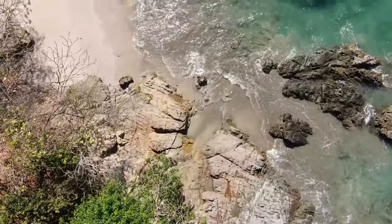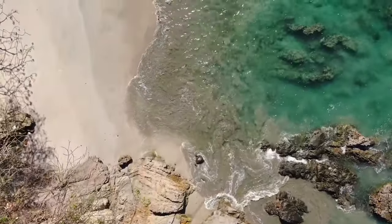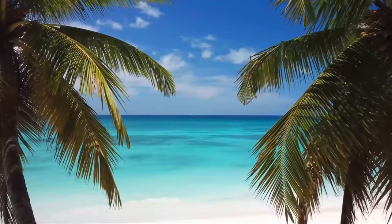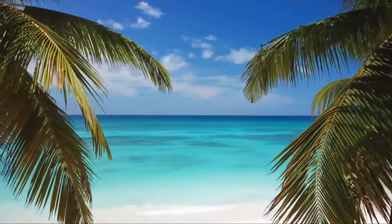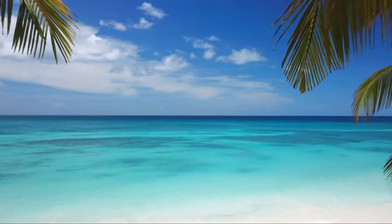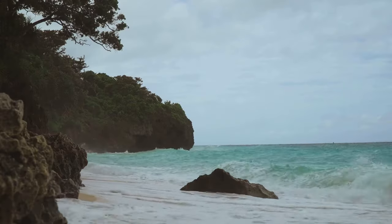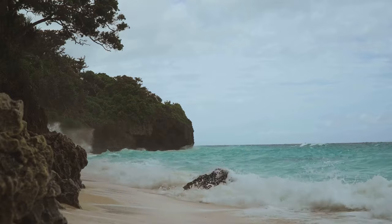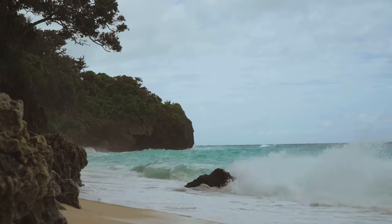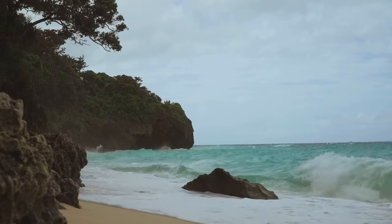Our journey continues to the tiny island of Little Cayman, a sanctuary of untouched beauty and tranquility. This jewel in the Caribbean Sea is a haven for those seeking solitude, with pristine beaches that are as pure as the day they were formed. Each grain of sand tells a tale of timelessness, whispering the secrets of the sea to those who seek them. Little Cayman's beaches are more than just picturesque landscapes — they are doorways to an underwater world teeming with life.